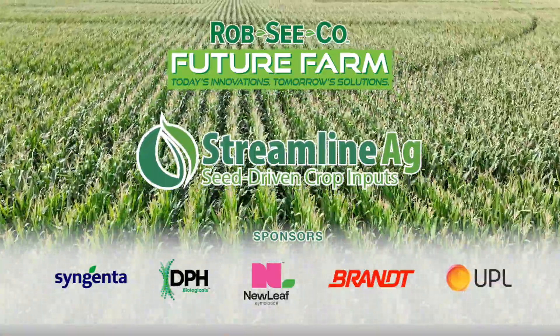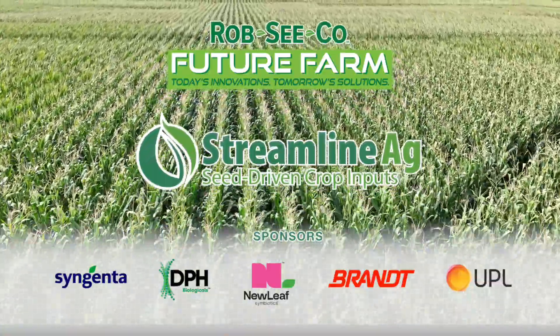Rob Seco Future Farm — today's innovations, tomorrow's solutions. Hello and welcome back to the Future Farm. Here we are standing over the Future Farm and as you can see it is making some really nice rapid progress.